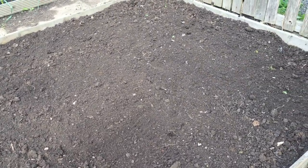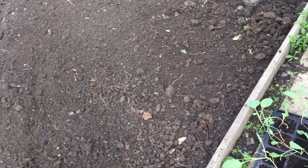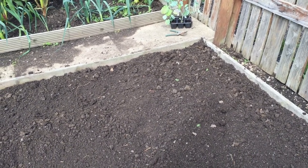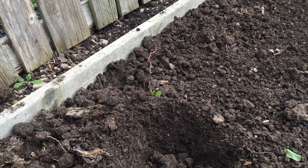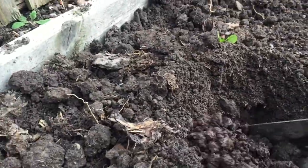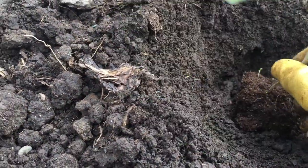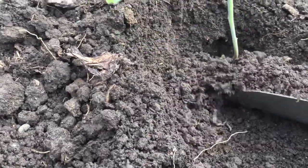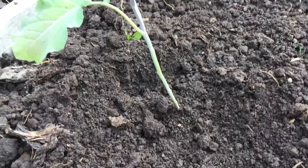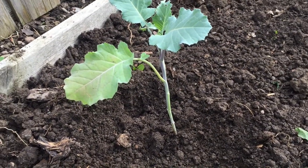The next job is to plant a tray of savoy cabbages and a tray of purple sprouting broccoli into this bed. I planted the seeds about a month, maybe two months ago at most, and they are reasonably sturdy looking plants, so hopefully these should produce the broccoli spears in the spring.